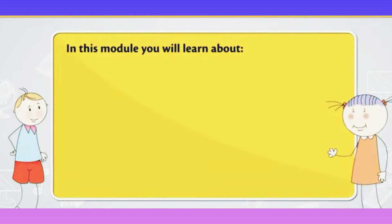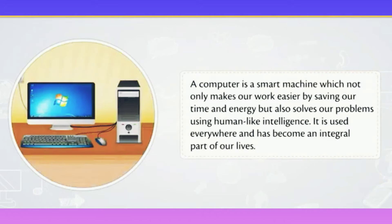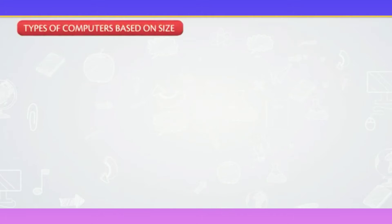In this module you will learn about types of computers. A computer is a smart machine which not only makes our work easier by saving our time and energy, but also solves our problems using human-like intelligence. It is used everywhere and has become an integral part of our lives.